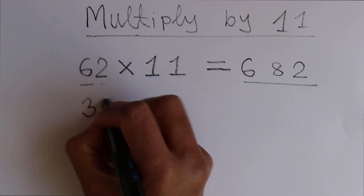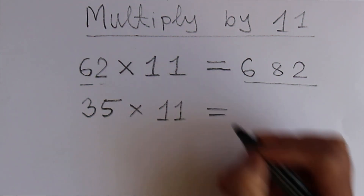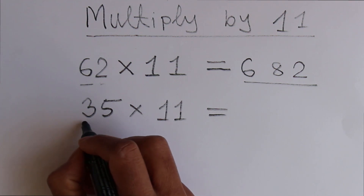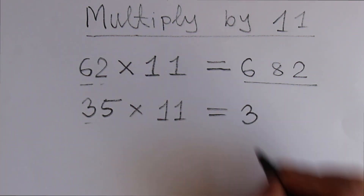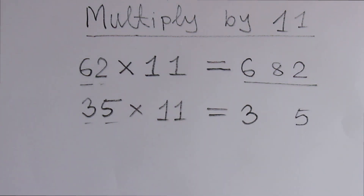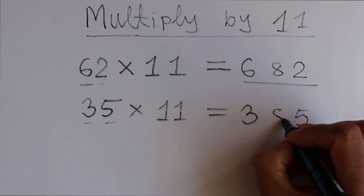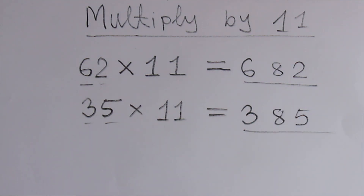Let's try another one. Let's say 35 times 11. Do the same thing — write this 3 on one side and 5 on another side by keeping a certain distance. Then add these 2 numbers: 3 plus 5 which is 8. So 385 is the result.